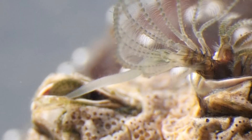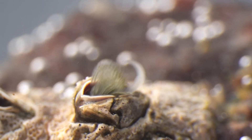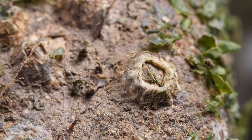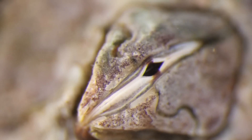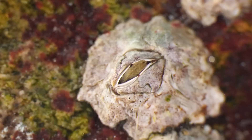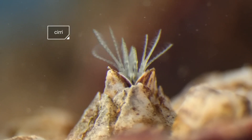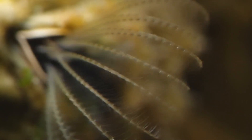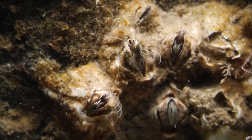Barnacles have a special type of adhesive that allows them to attach to the skin of whales and other marine animals. The adhesive is a protein-based substance that is secreted from the barnacle's body and hardens when it comes into contact with water. When a barnacle is ready to attach, it uses its antennae to search for a suitable surface, such as the skin of a whale. Once it finds a good spot, it uses its antennae to begin exploring the surface and testing its suitability. If the surface is suitable, the barnacle will extend its muscular foot and secrete its adhesive, which quickly hardens and attaches the barnacle to the surface.